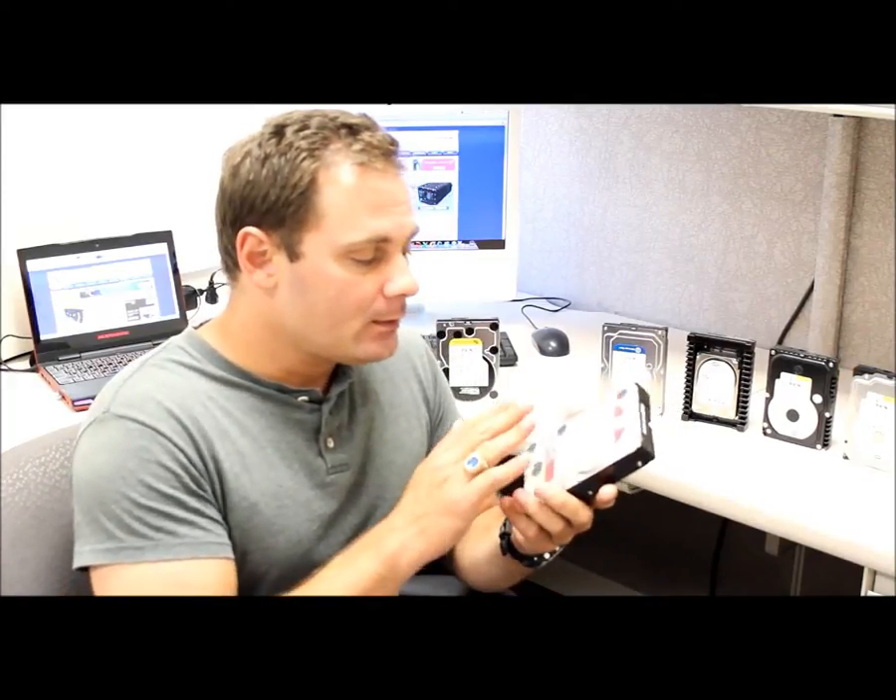Is it still under warranty, when was it manufactured, etc.? Quite a useful feature. Of course, it includes NASware, which covers a bunch of additional features, which we'll go into in a full review on our website, www.techwarelabs.com.